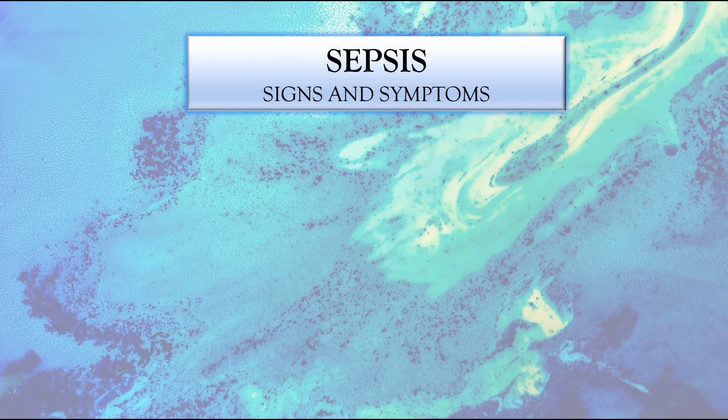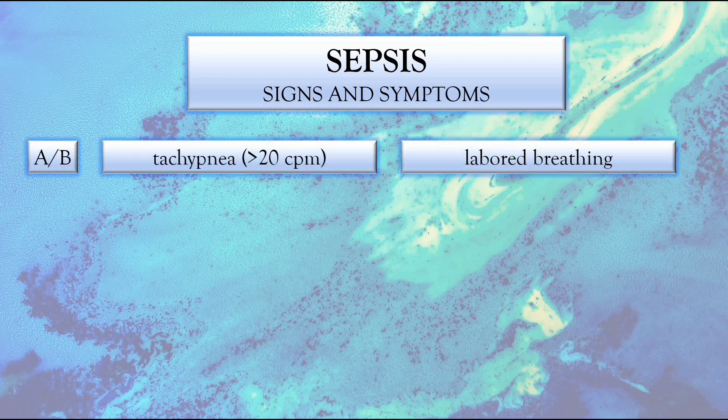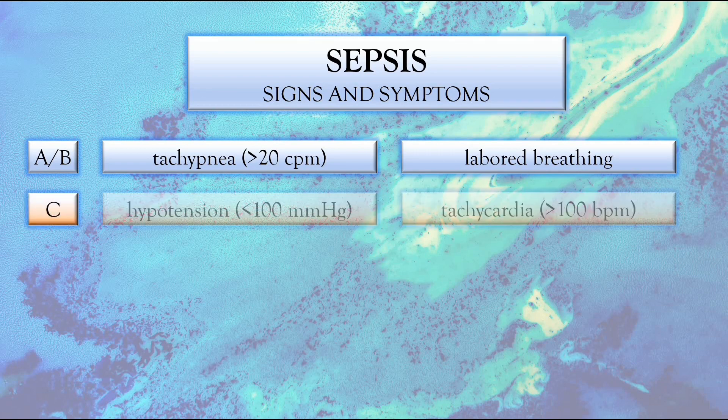The following are the sepsis signs and symptoms. Let's start with airway and breathing. We've got tachypnea or increased respiratory rate, which is more than 20 cycles per minute, as well as labored breathing. This may be related to pulmonary edema secondary to fluid shifts from the capillary leak. On cardiovascular assessment, we've got hypotension or low blood pressure — a systolic blood pressure of less than 100 mmHg — as well as tachycardia or increased heart rate, which is greater than 100 beats per minute.